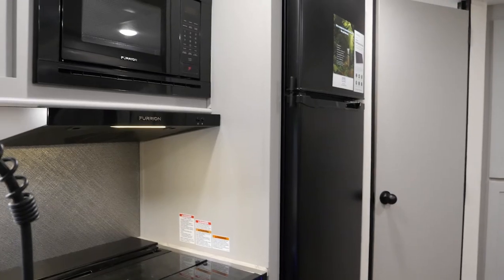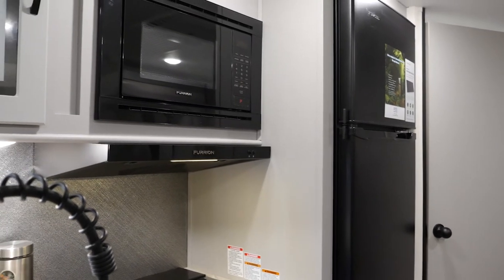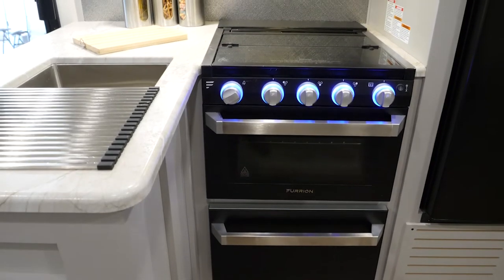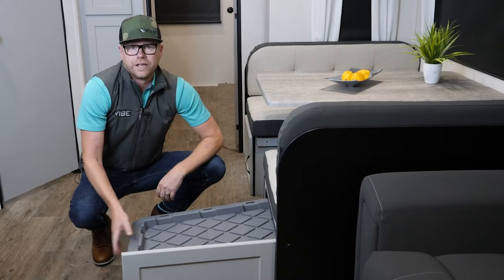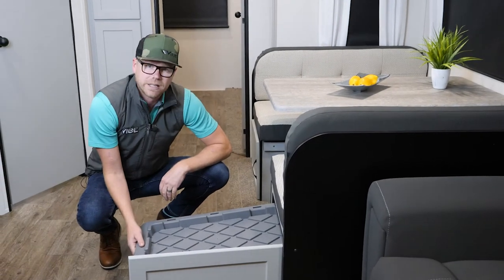You still get the same great features in the Vibe, with an 11-cube residential refrigerator, oven, and a nice pots and pans drawer. There's also great storage underneath the dinettes with pull-out bins so that you can put your goods and keep them nice, safe, and secure.